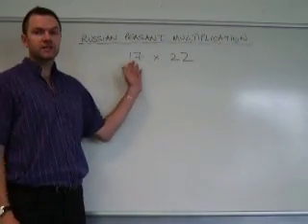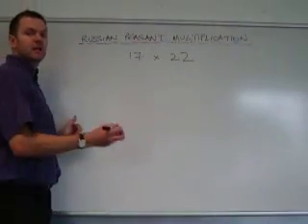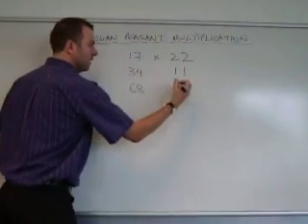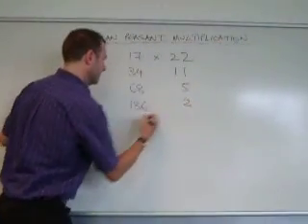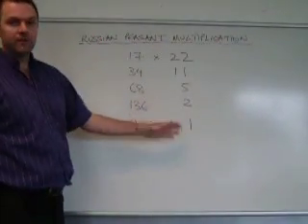Let's say I want to multiply together 17 times 22. The method is this: we double the numbers in the left hand column and half the numbers in the right hand column. Then again, double and half. Don't worry about any remainder. Double, half, double, half. And when we get down to one, it's finished.